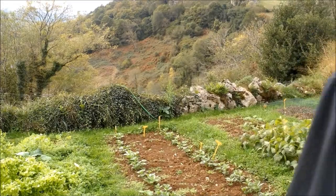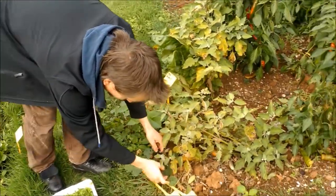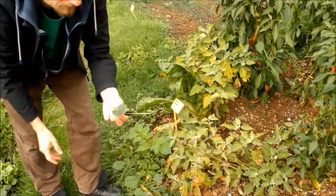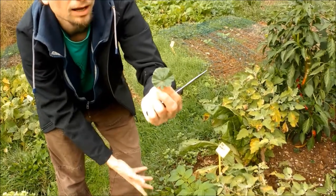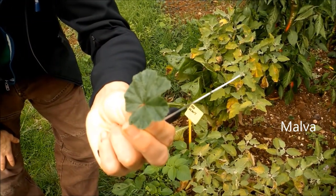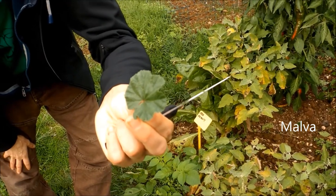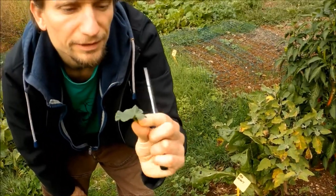Here's another malva — a wild one. It often grows beside paths and roads, has nice small purple flowers, and a really nice, mild taste.